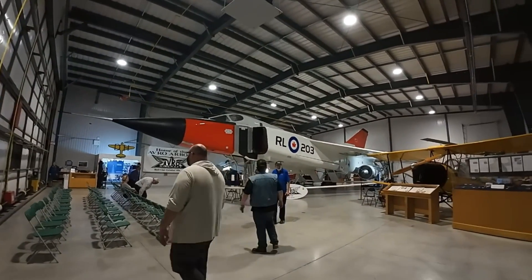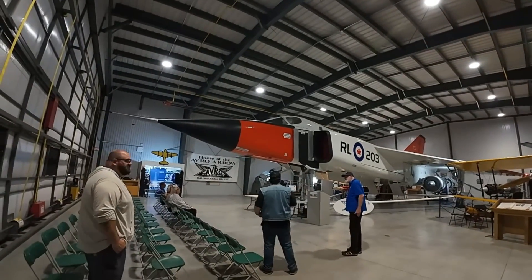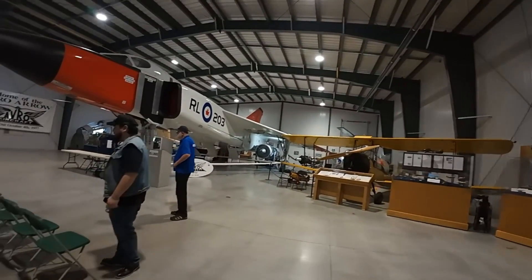Wow, look at this — the Avro Arrow! There'll be a lot of opportunity; you can take as many pictures in here as you want. Nothing is top secret anymore.